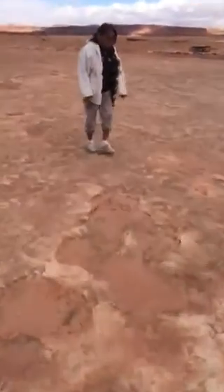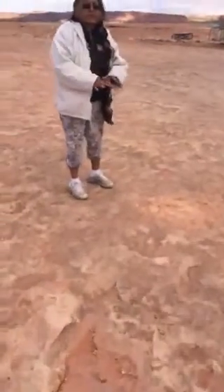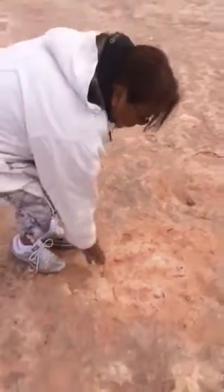Here we have another dilophosaurus. The deeper the imprints are, they're females, because females were heavier than the males. So this is a male dilophosaurus. You can see the claws right here. You can probably put your feet next to it and take your picture — that way you see the actual sizes of these footprints.